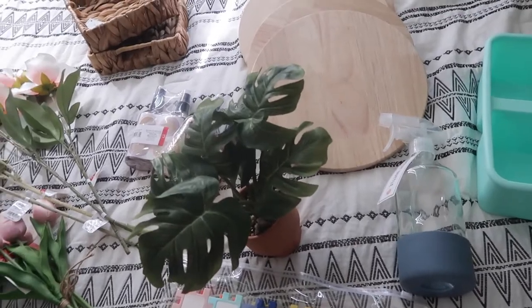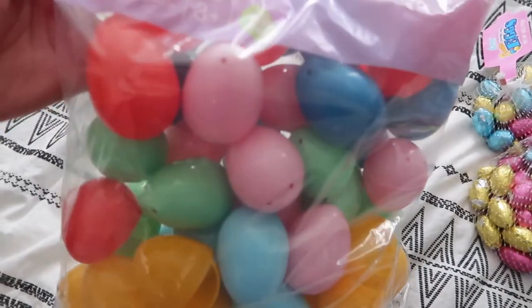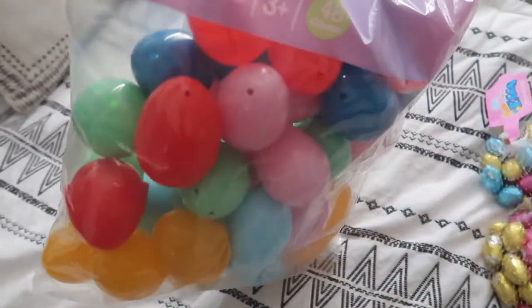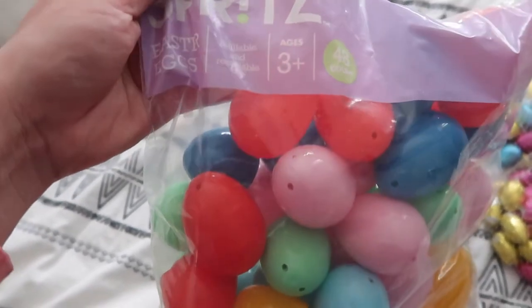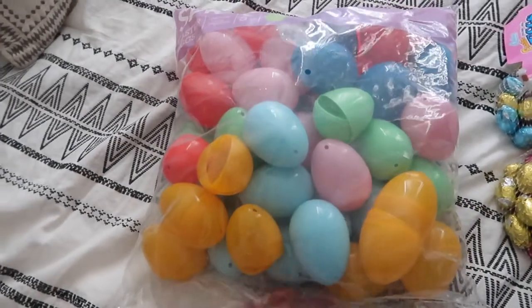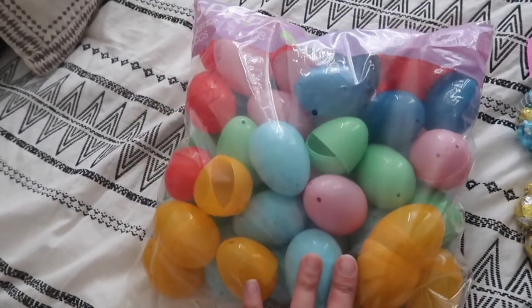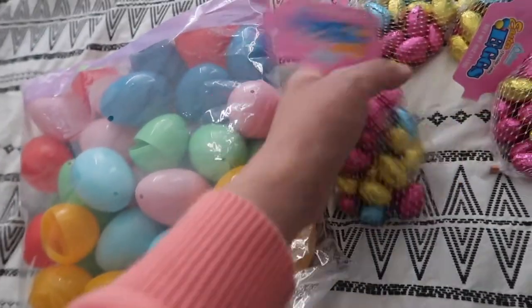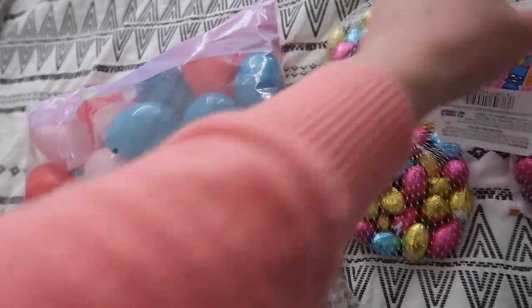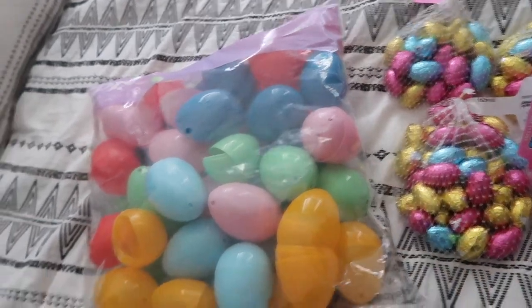Very happy with my Target haul. I forgot to mention — I also got extra Easter eggs, because Alaya is three and she'll know how to pick up eggs and put them in her basket. I got the eggs for three bucks from Target as well. Also these candies — got them from the Dollar Spot at Target.